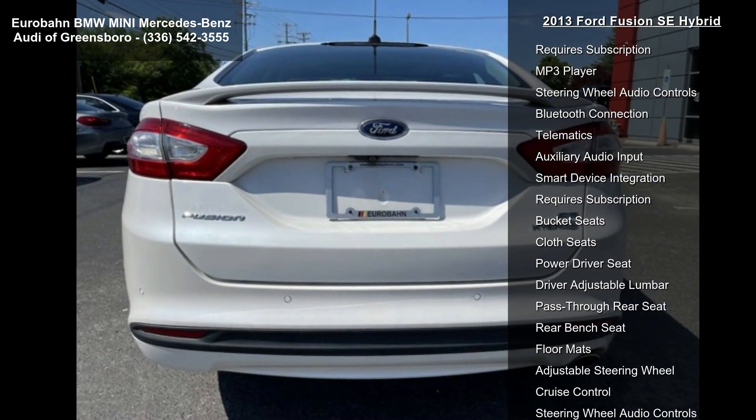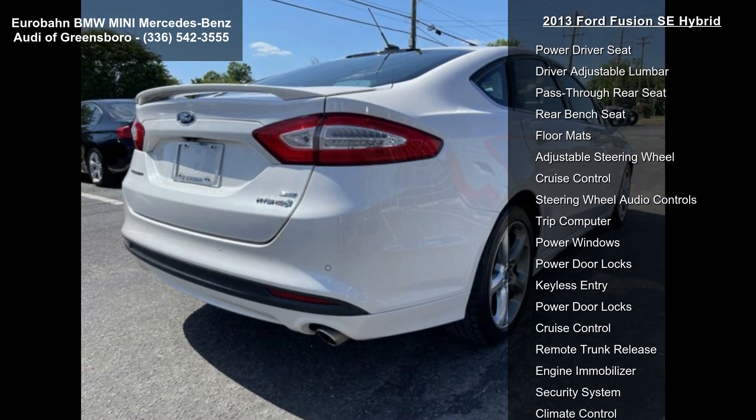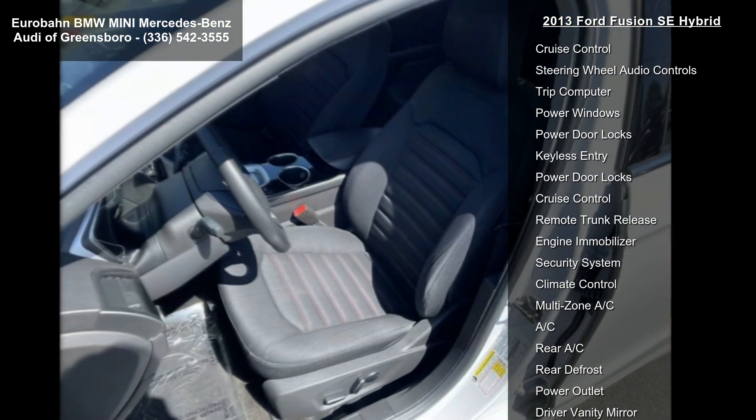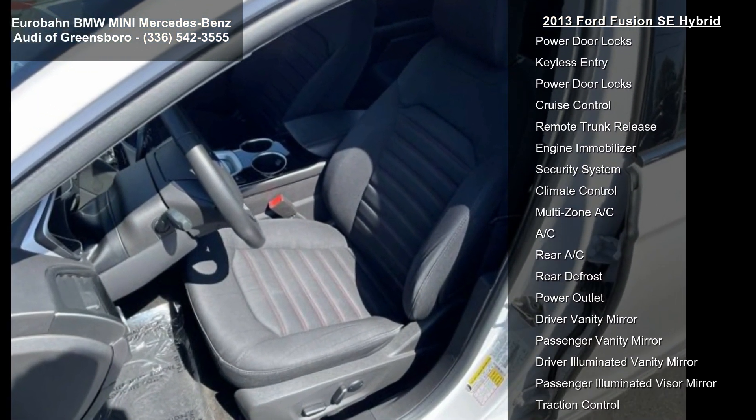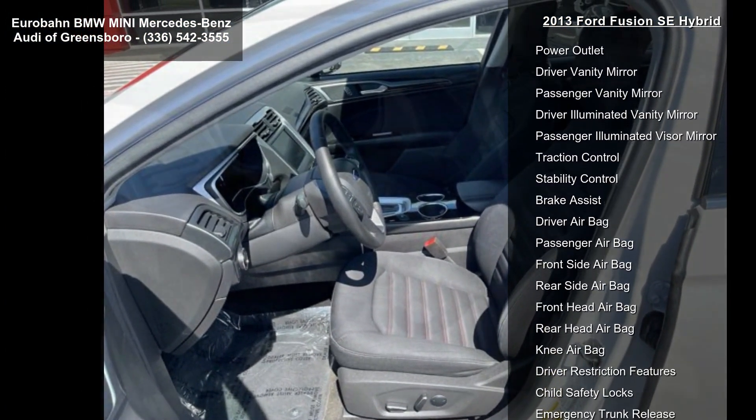Enjoy these notable features: front wheel drive, power steering, ABS, 4-wheel disc brakes, aluminum wheels, front all-season tires, rear all-season tires, automatic headlights, and heated mirrors.